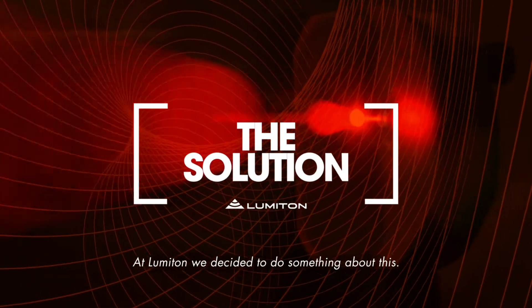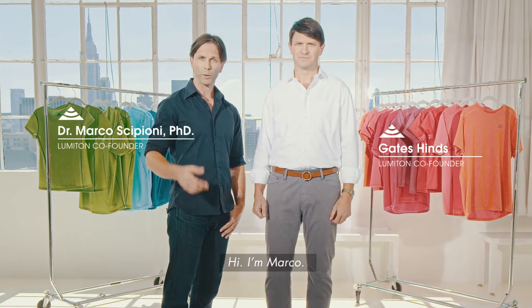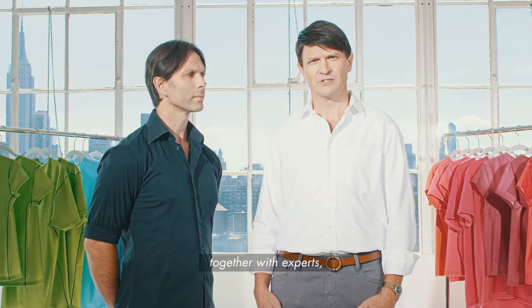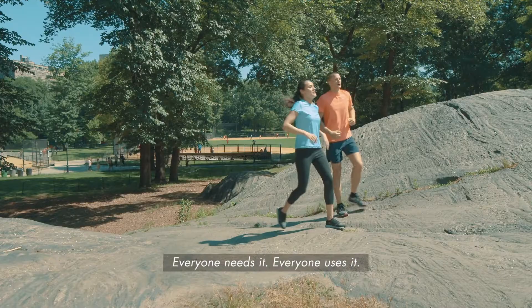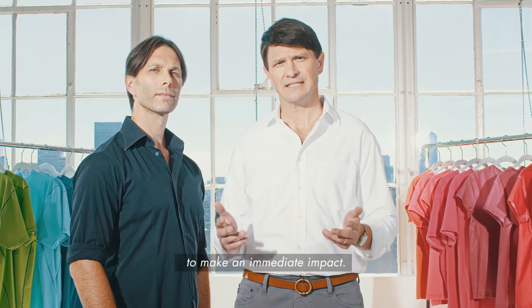At Lumaton, we decided to do something about this. Hi, I'm Gates. Hi, I'm Marco. We're the founders of Lumaton, a new technology company. For the past few years, together with experts, we've worked hard to create a solution that brings healthy light into daily life. We decided to focus on clothing — everyone needs it, everyone uses it, and it gives us the greatest opportunity to make an immediate impact.